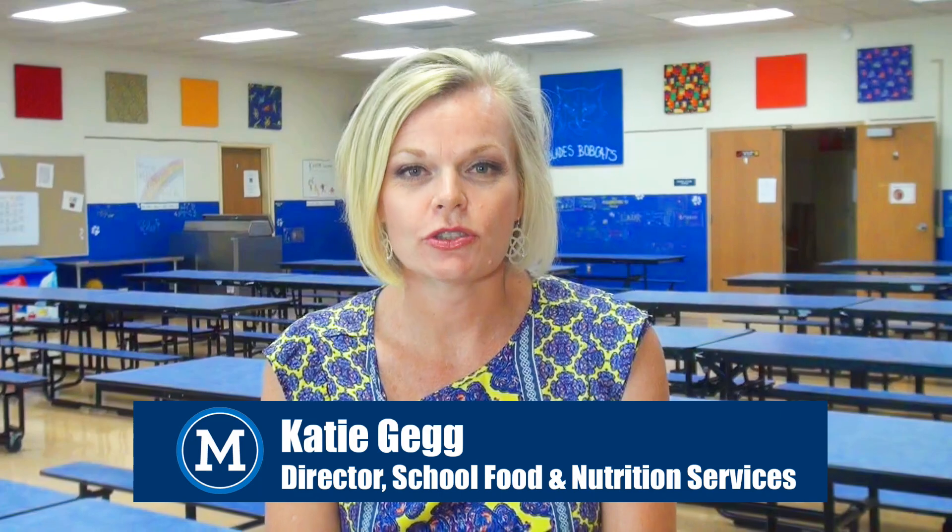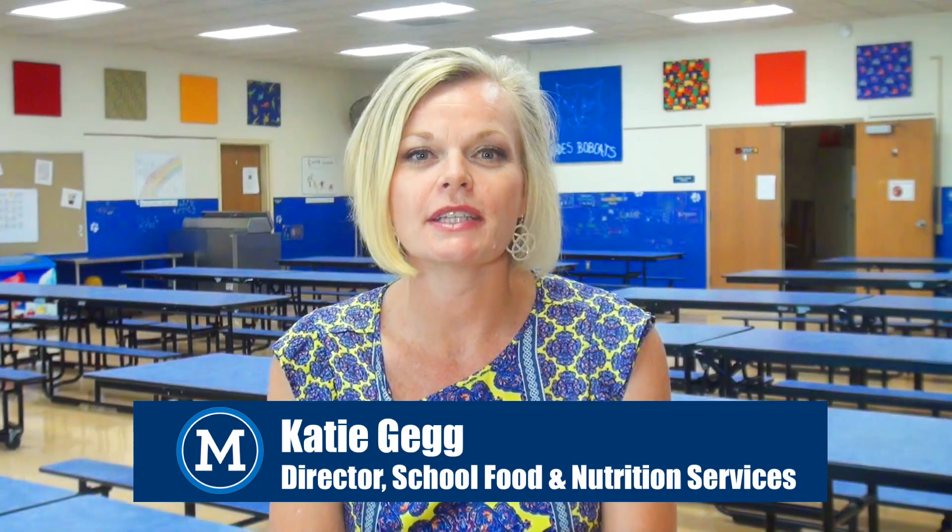Hello, my name is Katie Gag and I am the Director of School Food and Nutrition. We would like to welcome your student to the Melville School District. As an incoming kindergartner, their days are going to be filled with fun, new things. We would like to encourage them to come eat with us in the cafeteria. We offer both breakfast and lunch at all of our schools every day. The monthly menu will be posted on the school district's website as well as the school's website and Peach Jar.